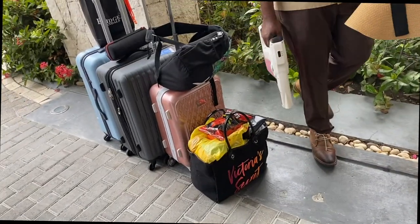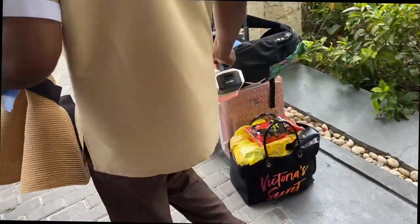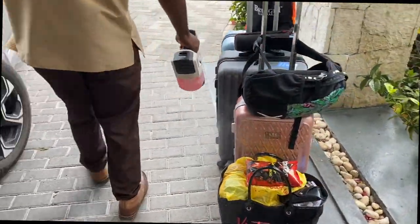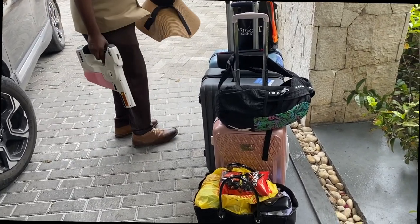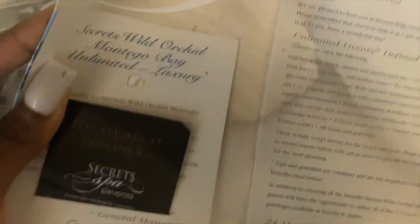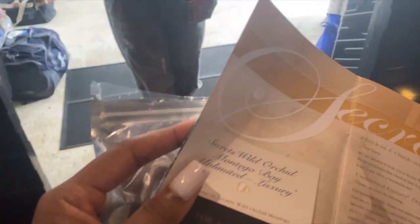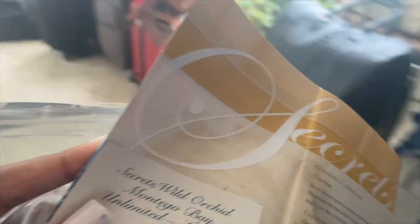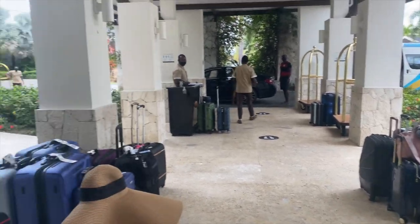When we arrived, one of the first things they did was sanitize our luggage, which I really appreciated. They had a gun and sanitized the entire thing, and when your luggage was sanitized they put a sticker on it confirming that. After sanitizing our luggage and our hands, we checked in. Check-in time was 3 p.m. — we actually arrived early and walked around the property beforehand.